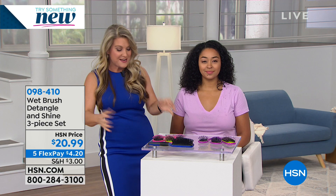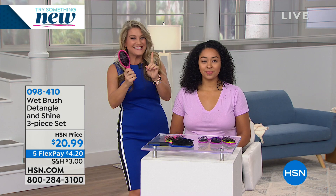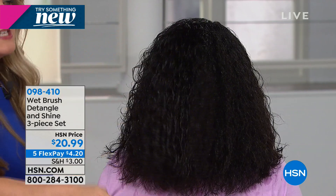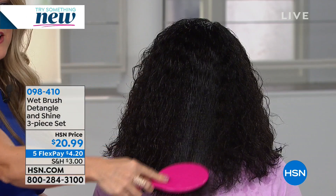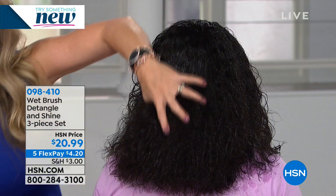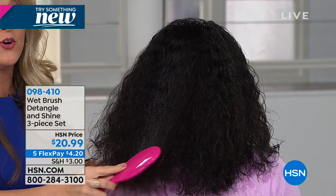We want to fast forward you into the world of Wet Brush because we want healthier hair. We want to brush our hair with ease, stop the breakage, give back the shine, give back that long length and beautiful hair. What I'm using on Kenya is the detangler — the original detangler developed in professional salons. Look at this — I'm going right through these curls. This is a whole lot of thick, soaking wet, curly hair.